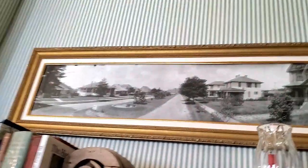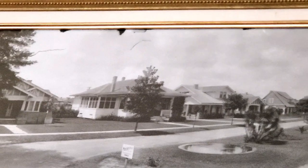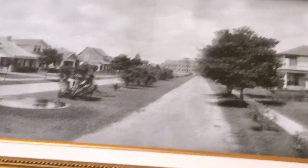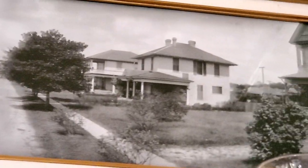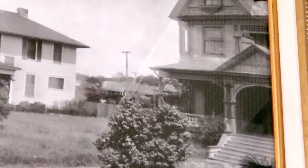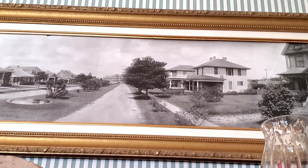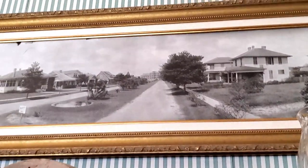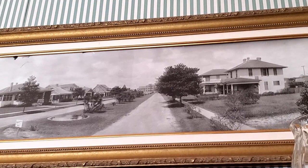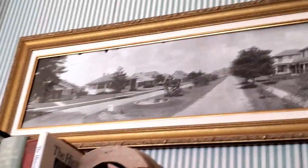This is an old publicity shot of our street when it was first developed. You'll see all the way over on the right, our house in the right-hand corner — that is us. This is when they built all these new houses, which would have been about 1908, because the Shepherds owned all this land and it was mostly vacant. These new houses were built around 1908 to 1910, and that picture was taken for publicity when they were selling the homes.